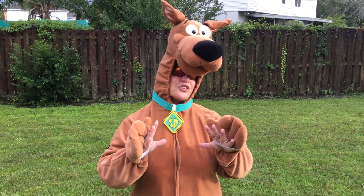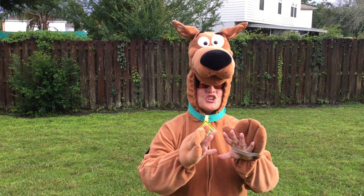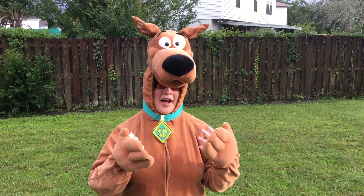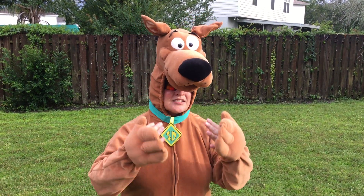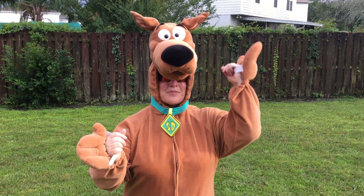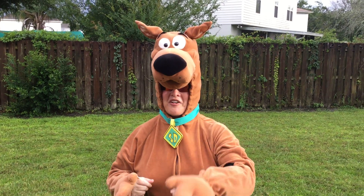Now, boys and girls, we have our suspect. That's the person who we think probably committed the crime. We don't have enough evidence, we don't have enough clues — we're going to have to do our detective work as we go through the story. But that's the person who we think committed the crime.